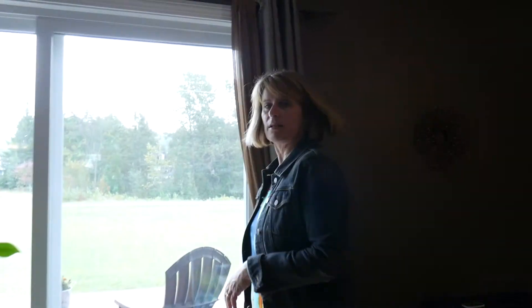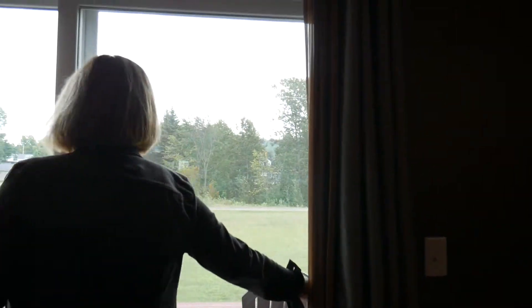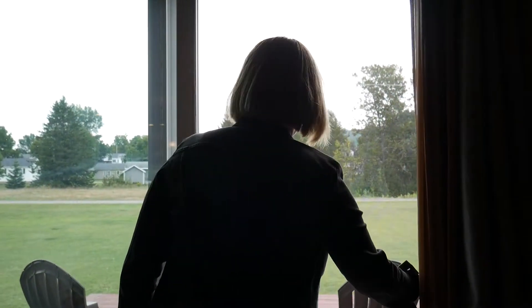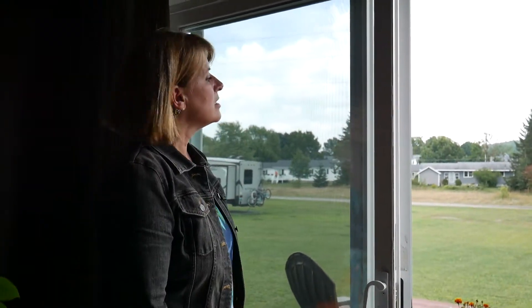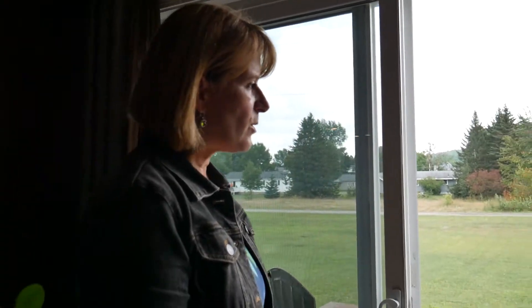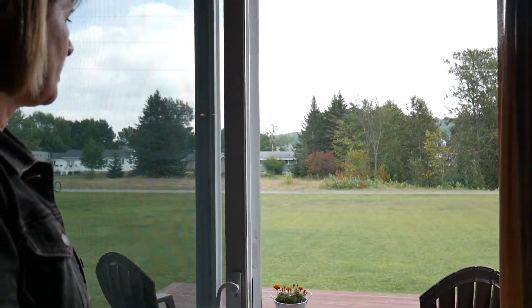At the other end of the living room there's a really nice deck. There are no steps, so it's easy to access, and the lawn is quite level, which is another great feature because you're less apt to fall. It's just easier to be outside on level ground.